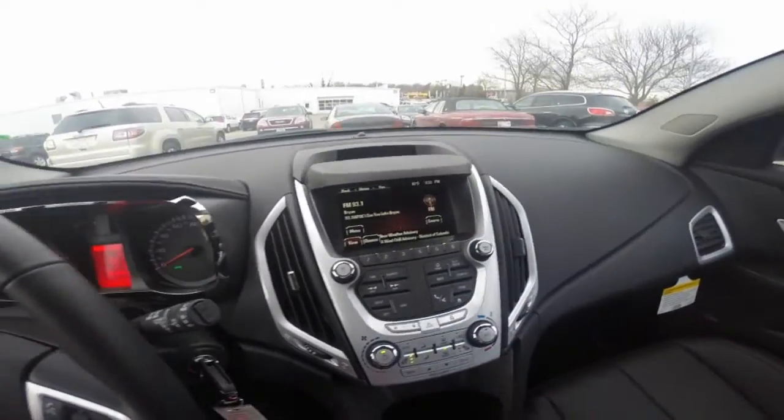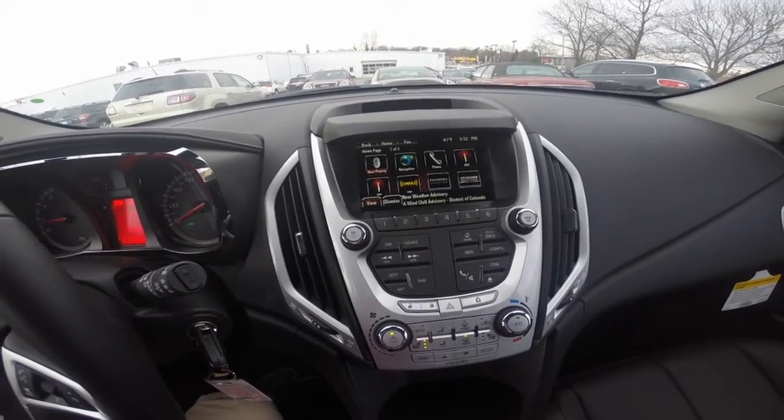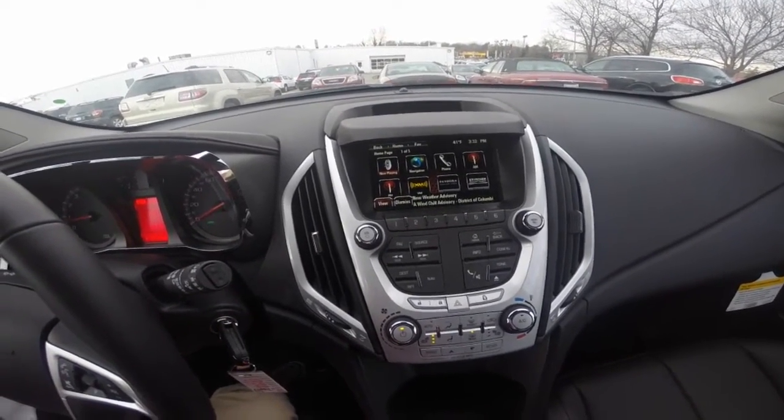The GMC infotainment system gives you features like AM FM radio, Sirius XM, Pandora, and this specific model is equipped with navigation.